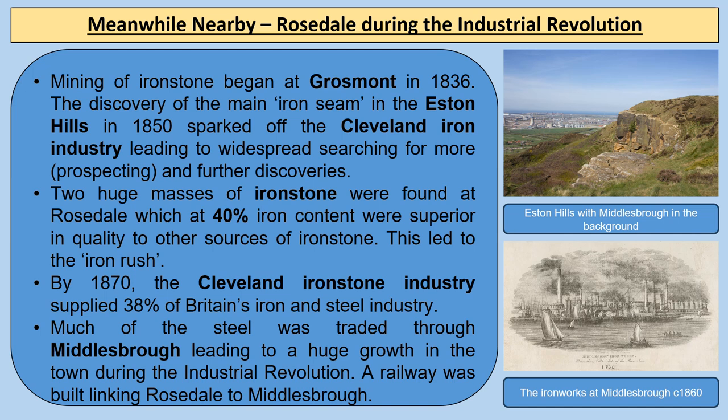Mining of ironstone began at Grosmont in 1836, and the discovery of the main iron seam in the Eston Hills in 1850 sparked off the Cleveland iron industry, leading to widespread prospecting and further discoveries. Two huge masses of ironstone were found at Rosedale with 40% iron content, superior in quality to other sources with perhaps 15–20% iron. By 1870 the Cleveland ironstone industry supplied 38% of Britain's iron and steel industry, and a railway was built linking Rosedale all the way to Middlesbrough.